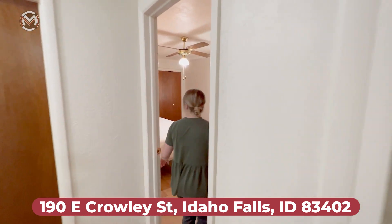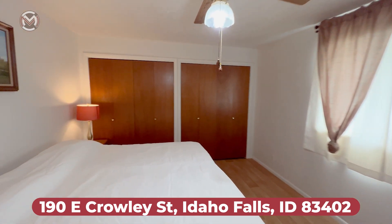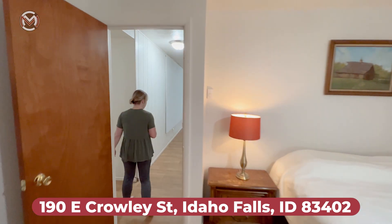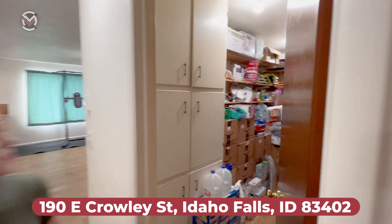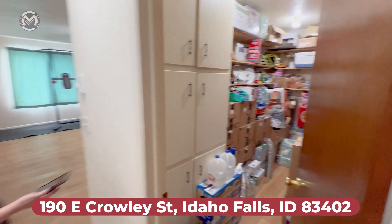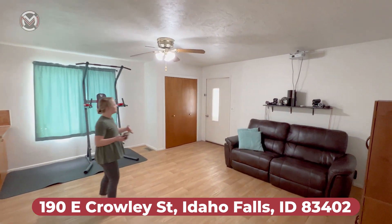Right here we've got the beautiful master bedroom with a ceiling fan and two separate closets — his and hers. We've also got a beautiful pantry with lots of shelving and some more built-in cabinetry. That leads right back around into the family room, with a ceiling fan and a very beautiful open space.